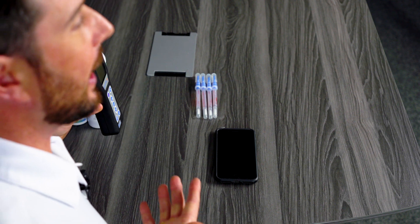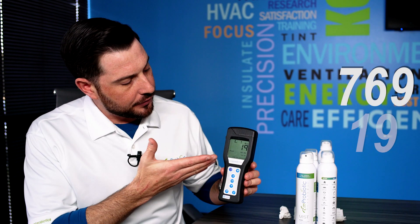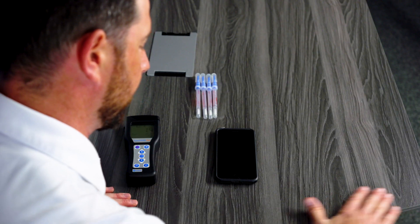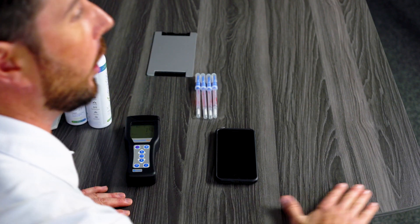19 colonies of bacteria — so it went from 769 down to 19 colonies. But the real question is: how clean or dirty will the surface be 20 minutes, one hour, or two hours later? Whenever we clean a surface using household chemicals that kill 99.9% of all bacteria, the problem is you're killing all the good and all the bad bacteria — essentially nuking the surface.